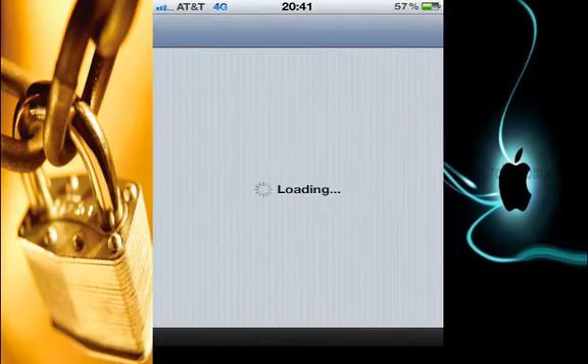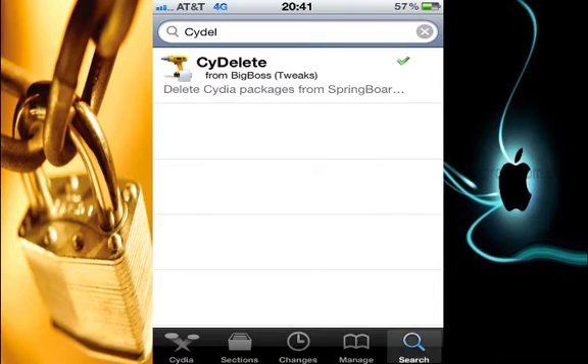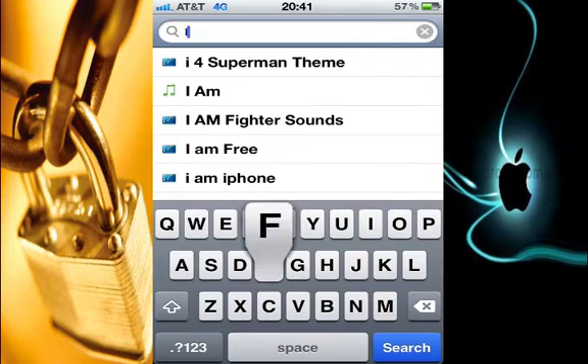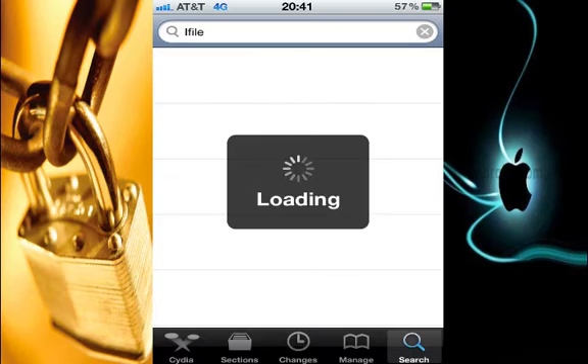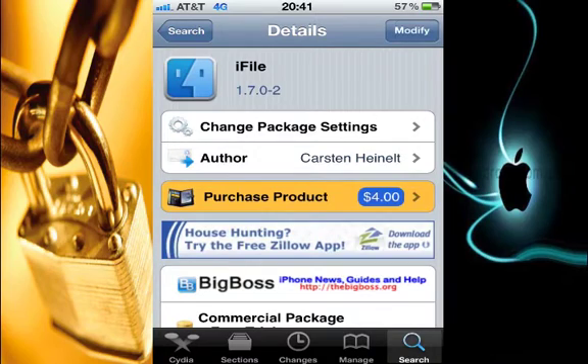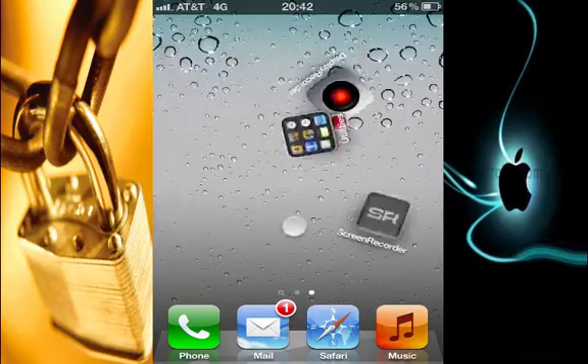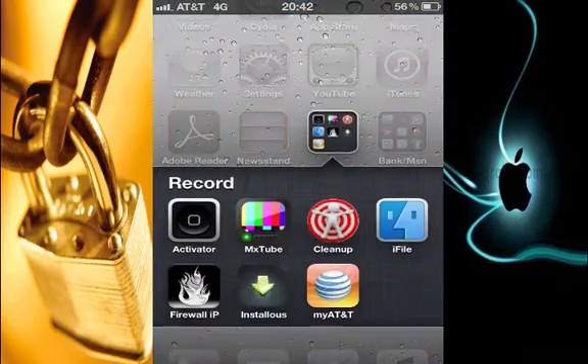The last app that I highly recommend you to have is iFile. What does iFile do? It gives you access to every single file on your iPhone that you cannot access through the normal search. Here it shows 'modify' because I already have the app — you should go ahead and hit install if you've never installed it. The app will be on your home screen. I've already rearranged mine, and here I have Installous, Activator, and iFile right here.